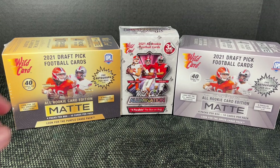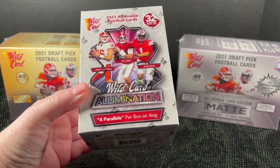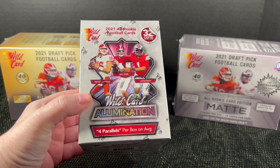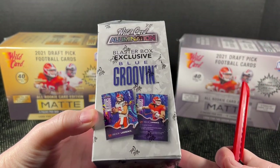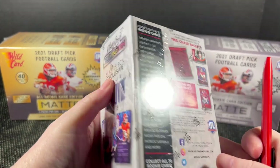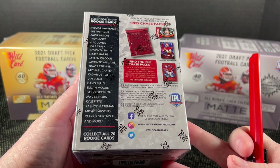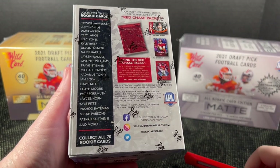Let's start with the one I've already opened since I kind of know what to expect here — four parallels. I did not get an auto but I was really surprised at how good these look. There's also a blue groove card I didn't get. The company is Wild Card Trading Cards and they've got a website I may check out.